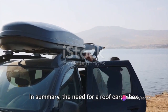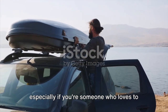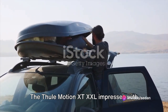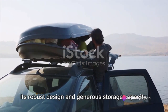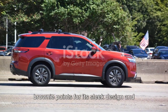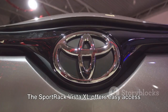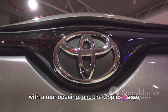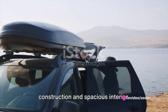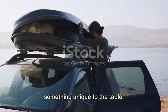In summary, the need for a roof cargo box for your Toyota Highlander is undeniable, especially if you're someone who loves to hit the road quite often. The Thule Motion XT-XXL impresses with its robust design and generous storage capacity. The Yakima Skybox Carbonite scores brownie points for its sleek design and carbonite material. The Sportrac Vista XL offers easy access with a rear opening, and the GoPlus Cargo Box wins hearts with its heavy-duty construction and spacious interior. Each of these roof cargo boxes brings something unique to the table.